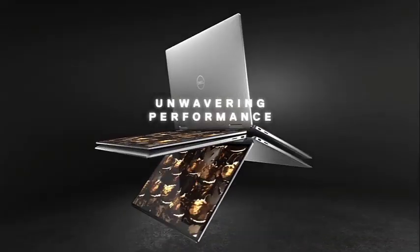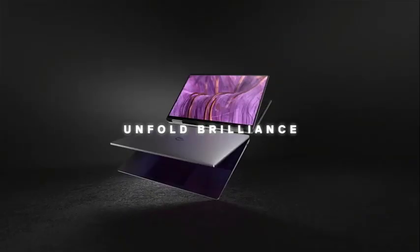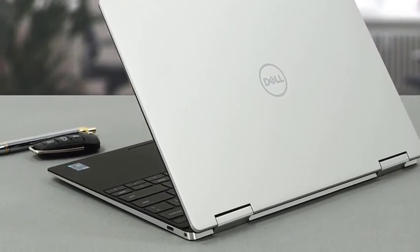It is also lightweight at only 2 pounds, so students can take it anywhere without sacrificing convenience. The upgradable M.2 SSD card means you can swap in a larger drive at any time for an instant capacity boost. Overall, the XPS 9310 is a perfect option for computer science major students who want to do more than just programming and coding.